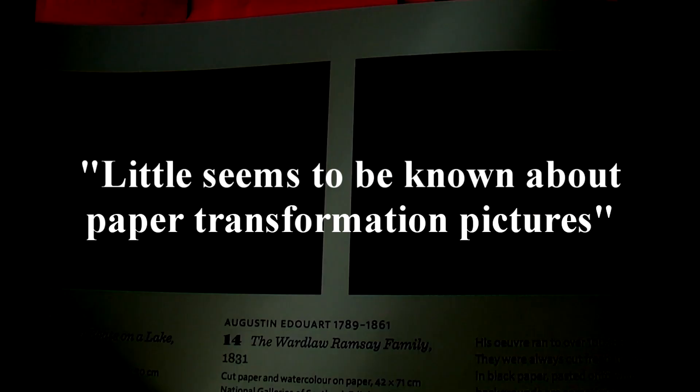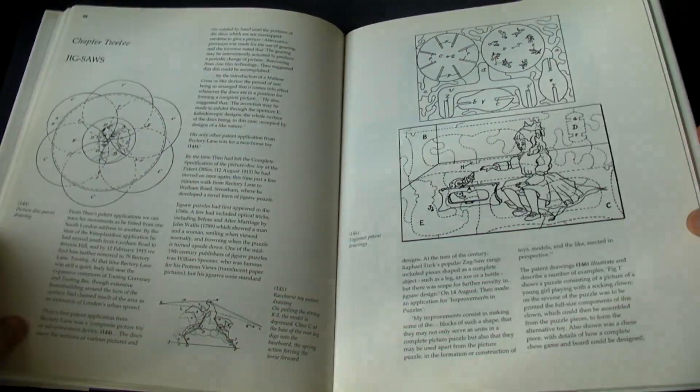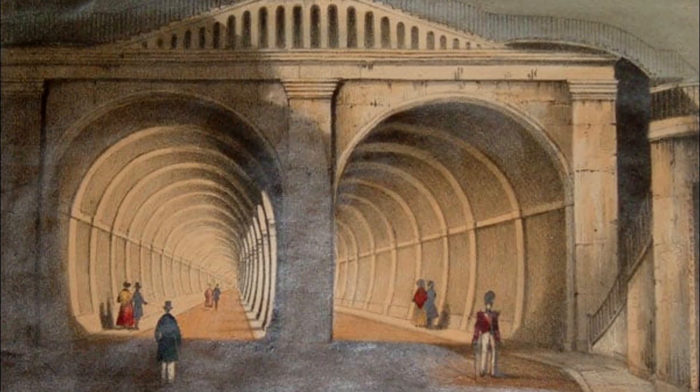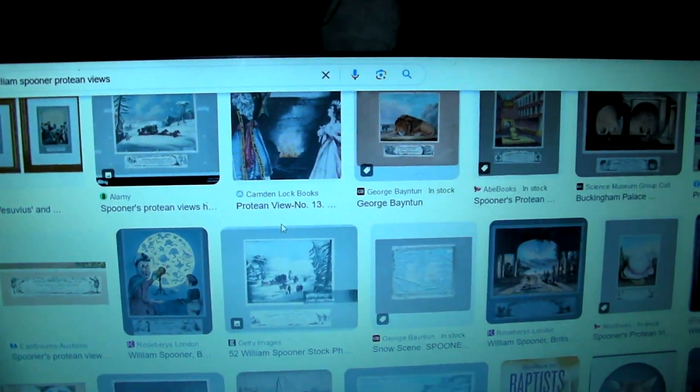It says that little seems to be known about paper transformation pictures. And yet, if we look in this book about the polymath inventor Theodore Brown, it mentions the printer William Spooner and his protean views from the 1840s, that were so popular that many still exist today.